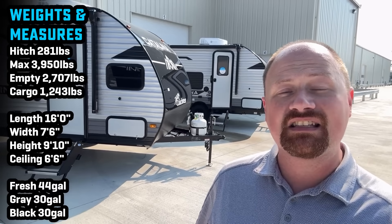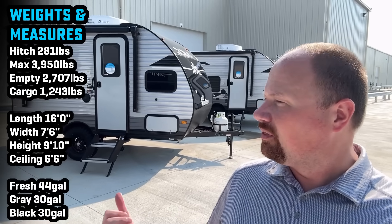Hey everybody, Josh, the RV Nerd of Bishes RV, actually down here at Coachmen today where they set up a nice display for me, and I got to take a look through their whole family of these little baby campers.